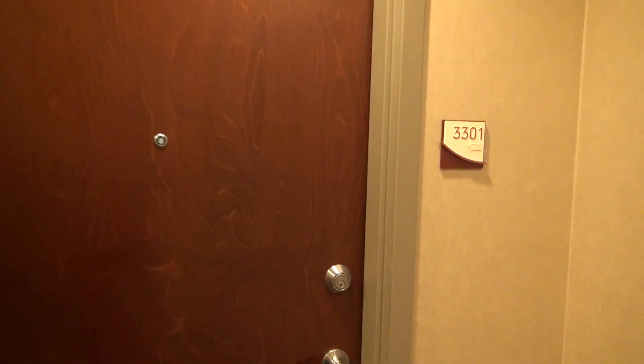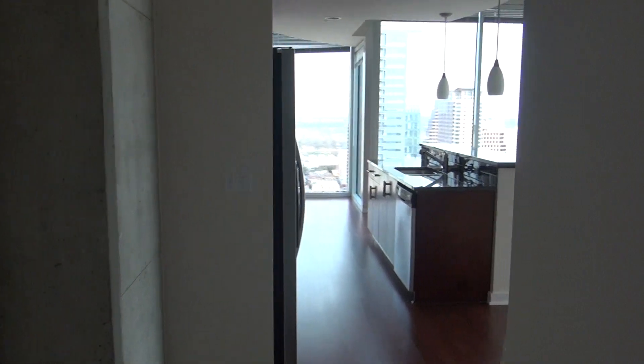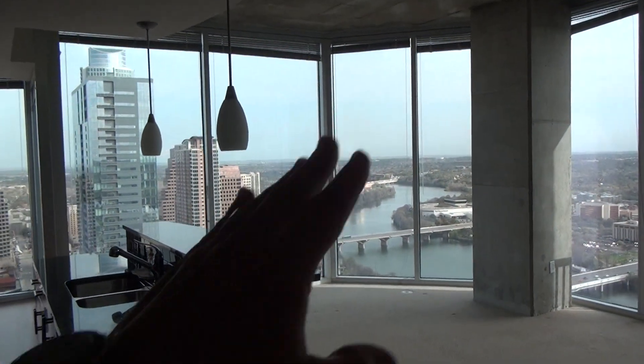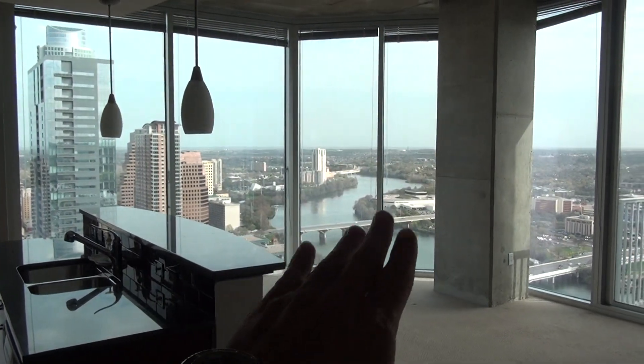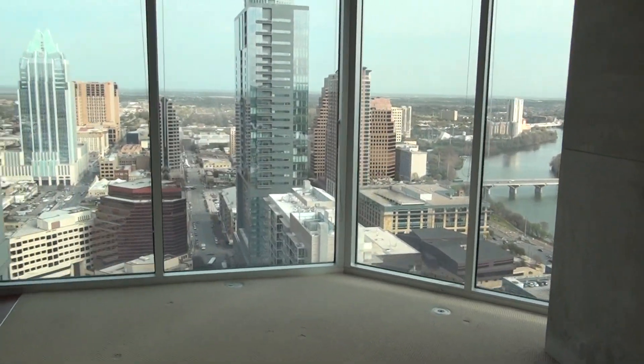Here we are at unit number 3301 here at the 360 condominiums. What I like best about the 01 plan is the southeast corner. As you walk in here, you're going to see this is one of the few units where you actually get the downtown, the waterfront, and the South Austin, as well as a Capitol view.